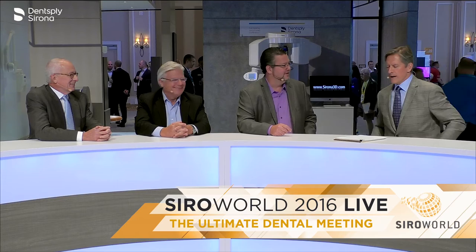Welcome back to Cereal World 2016. I'm with Steve Wagner, Robert Cryer, and Mike Siris, and we're talking about digital dentures the easy way.